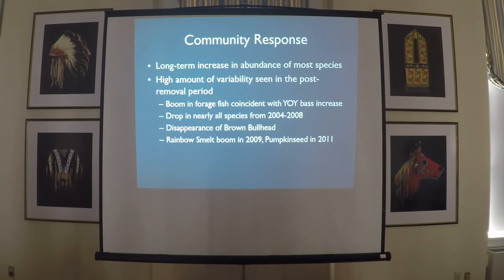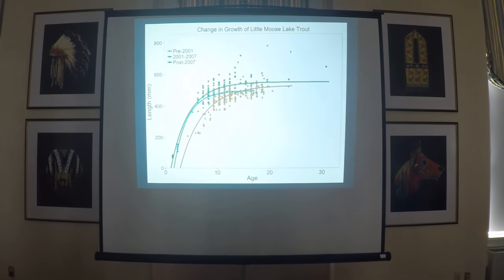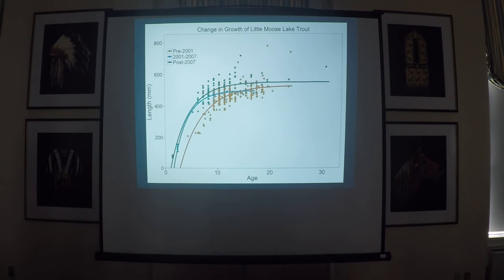What about the salmonids — our real goal of improving the lake trout fishery? These are size-at-age curves for lake trout. Yellow is prior to removal, blue is the mid-removal period 2001–2007, and the green line is post-2007, after rainbow smelt had come in. Right away, lake trout started growing faster, and more recently, those early fast growers are now much larger. So we've got an increase in speed of growth and in maximum size.